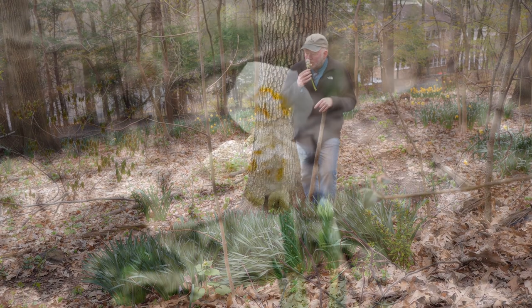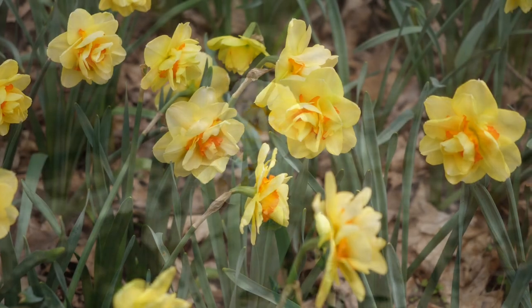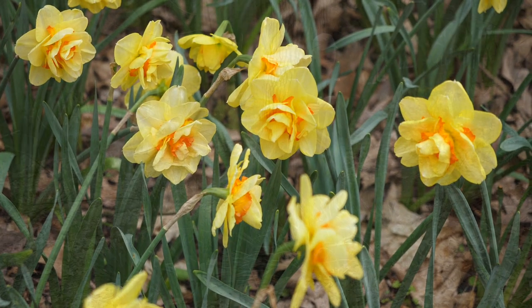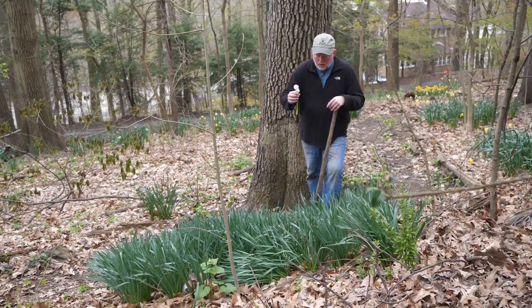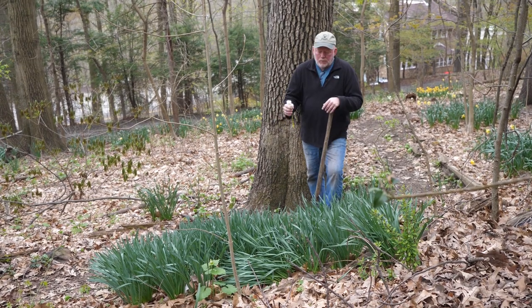This is Bridal Crown. Oh man, it smells like gardenias! And then another double called Tahiti, which I put in last fall, that are just going crazy. I just love them.